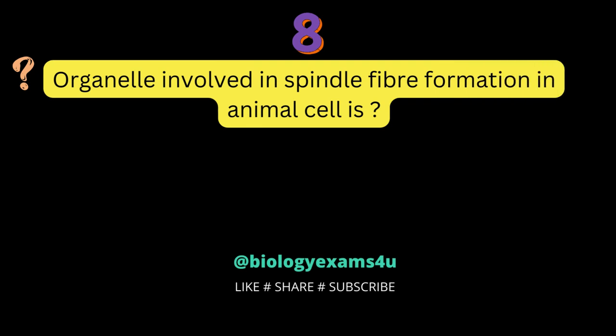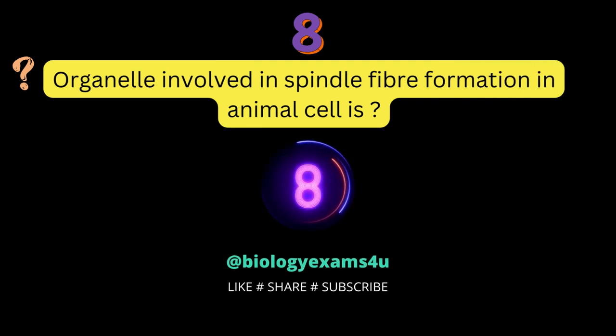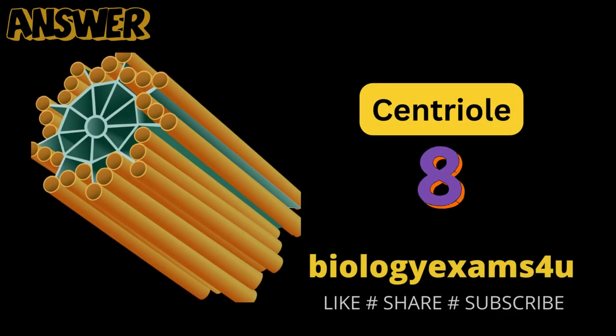Question number 8: the organelle involved in spindle fiber formation in animal cell is? Centriole.